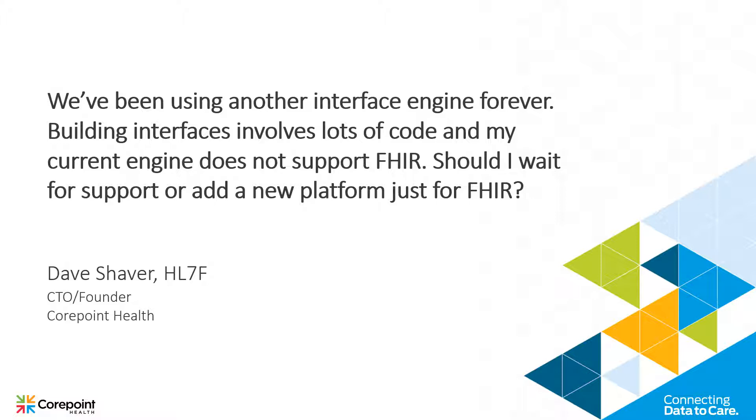I would suggest that broadly there are a lot of reasons to upgrade your platform if you're still writing code. There are better opportunities to more simply and succinctly build interfaces using a different product like the CorePoint product. So you might look at an uplift in your technology over time.